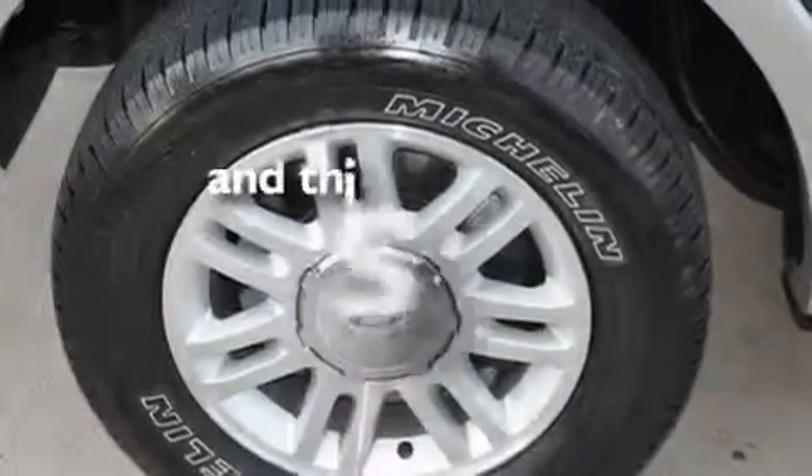A low tire pressure indicator, heated seats, and this vehicle has less than 5,000 miles.